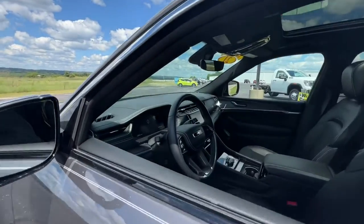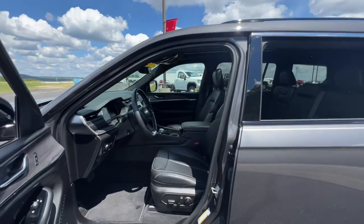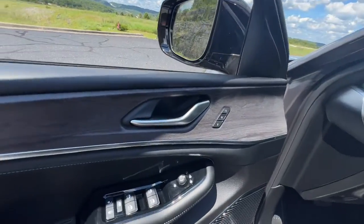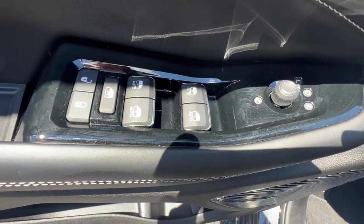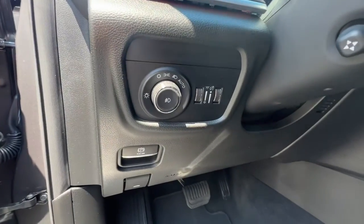These are just some of the great options this vehicle comes with: panoramic roof, keyless entry, navigation system, sunroof and moonroof, hands-free liftgate, V6 cylinder engine, satellite radio, premium sound system, power passenger seat, and keyless start.